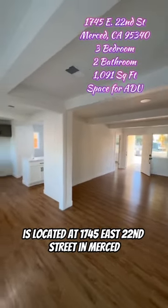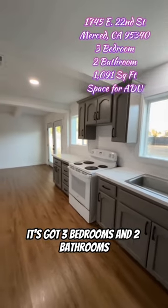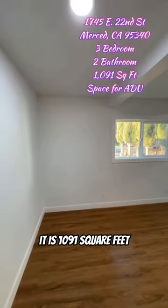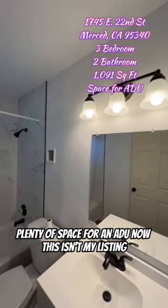This home right here is located at 1745 East 22nd Street in Merced. It's got three bedrooms and two bathrooms. It is 1,091 square feet, and check this out — the backyard is pretty big. Plenty of space for an ADU.